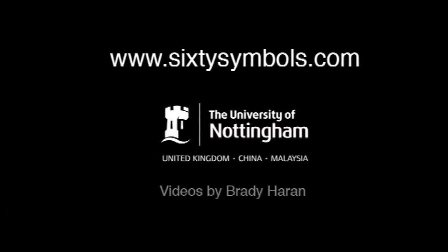Halloween itself is actually an astronomical date. It's known as a cross-quarter date in the calendar — it's halfway between the equinox and the winter solstice. The equinox is where there are equal amounts of day and night; the solstice is the longest night of the year. So Halloween is halfway in between, and traditionally it marks the real beginning of winter.